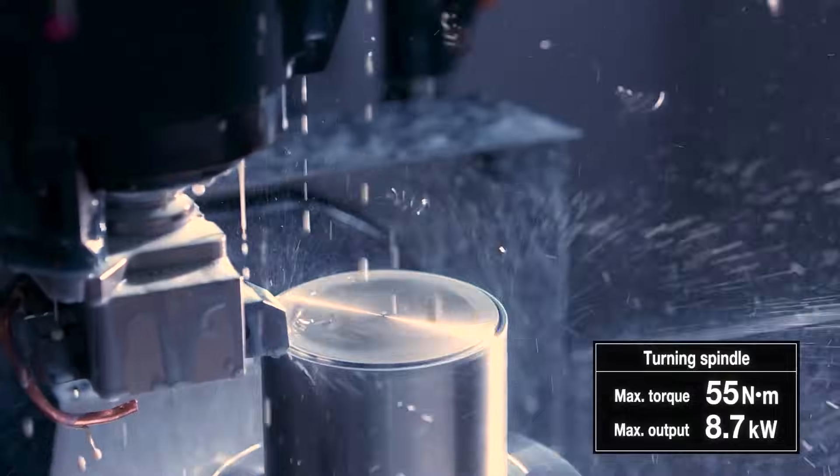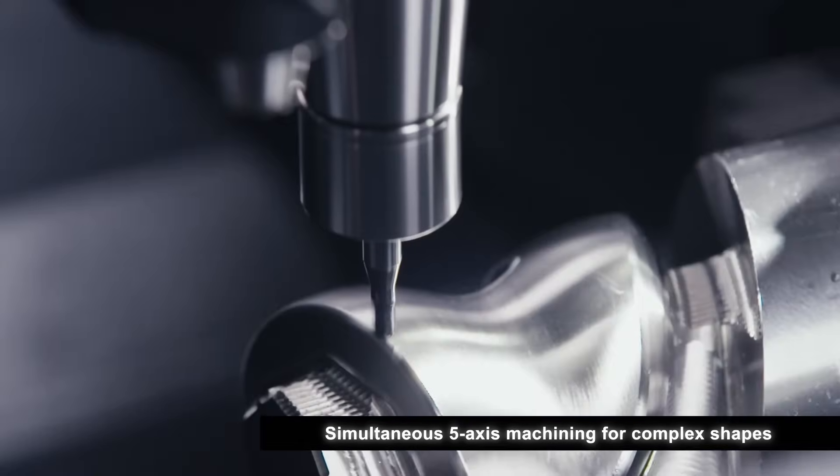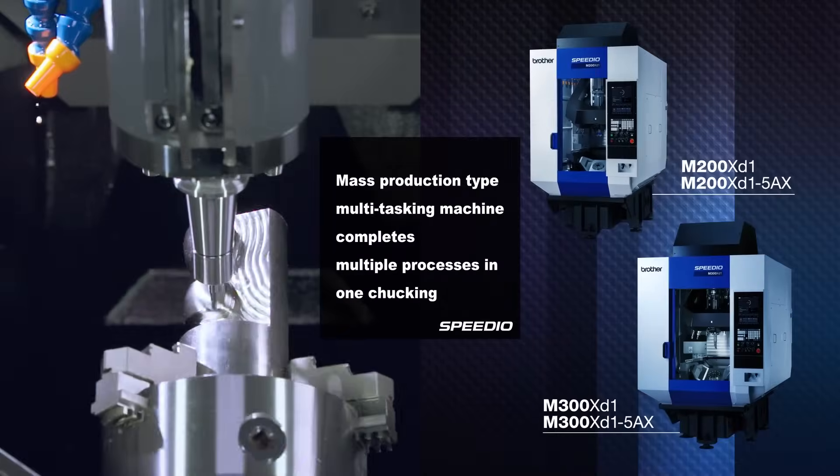It's already moving the axes to position, and once the tool is reloaded it's back onto position, actually drilling. Those things you don't get on a standard BT40 platform.